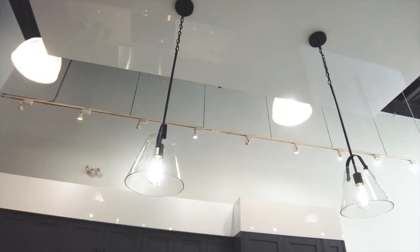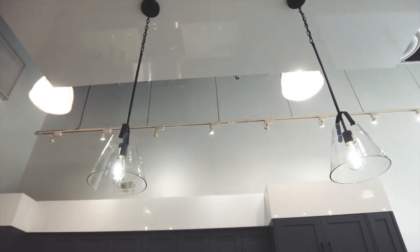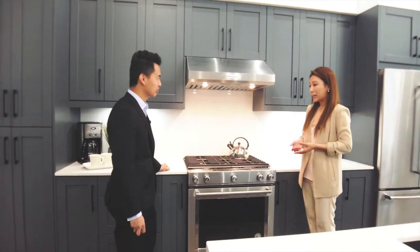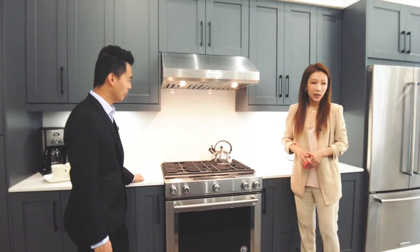The pendant lights are also included in the purchase price for your kitchen. Most of our appliances are stainless steel by KitchenAid, except the microwave which is by Panasonic.